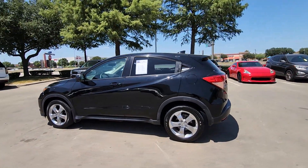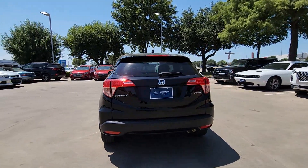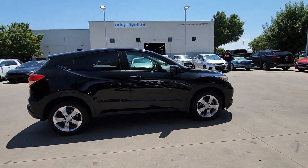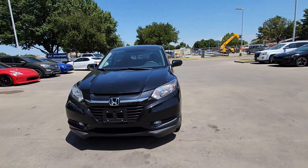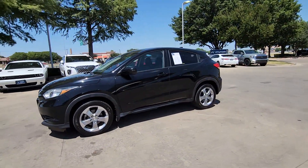Picture yourself in the 2017 Honda HR-V. With less than 60,000 miles on the odometer, this vehicle stands out from the rest. Prepare to be amazed at the clever cargo solutions, agile handling, safety technology, and bold style of this HR-V. This practical, comfortable mini-crossover was designed with your active lifestyle in mind.